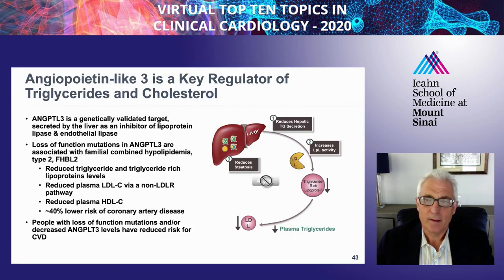Angiopoietin-like 3 is another lipoprotein that inhibits lipoprotein lipase activity, affecting both triglyceride and LDL metabolism through two pathways: LPL activity, and also reducing output of LDL. Patients with genetic loss-of-function abnormalities of angiopoietin-like 3 have lifelong low triglycerides, low LDL, but interestingly also tend to have low HDL cholesterol, probably because it also affects endothelial lipase. Genetic and epidemiology studies are consistent with this being an atherogenic risk factor, making it an excellent target for therapeutic intervention.